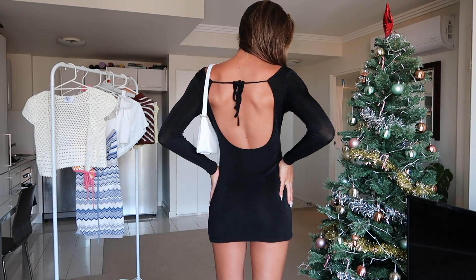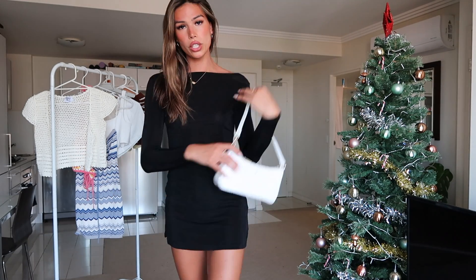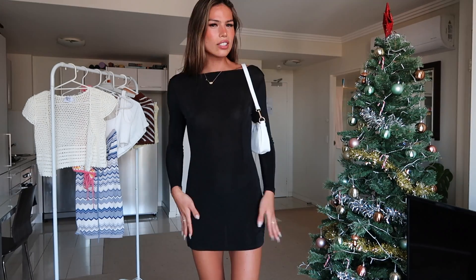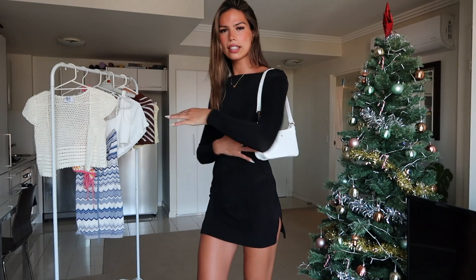Fourth outfit — I cannot tell you how obsessed I am with this dress. Just take a moment for the back of it. She is absolutely stunning. Anything with an open back I just think is so gorgeous. I love the high cut up here and obviously the back is gorgeous, and I'm obsessed with these slits. It's just enough to be really sexy but also super classy. I'm wearing the Montana mini dress in a size 8. If you do not have a little black dress in your closet, this is the one you need — perfect for New Year's or any fun nights out this summer. I paired it with the Peter and Jane bag which is so beautiful. I didn't have a nice white bag and this has that summer vibe.